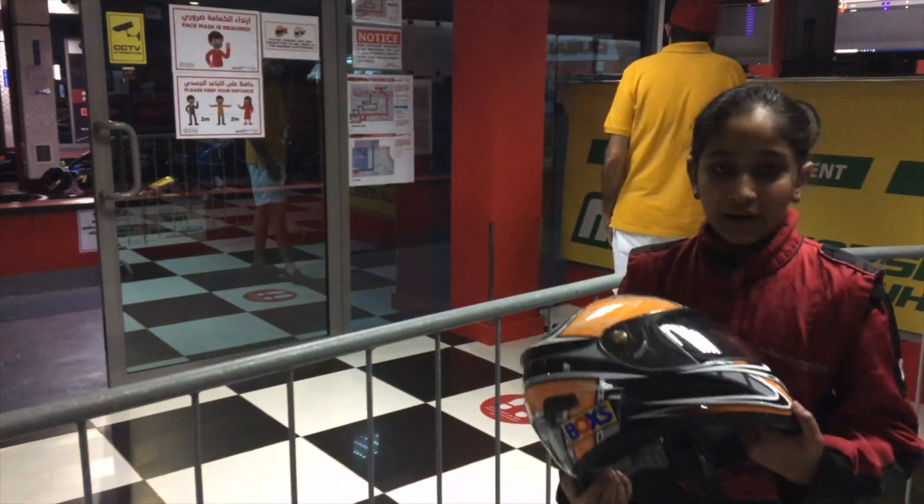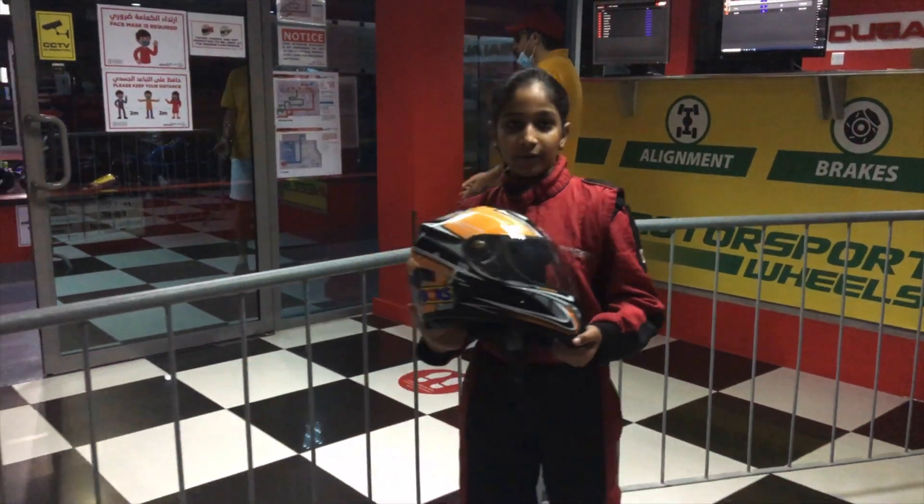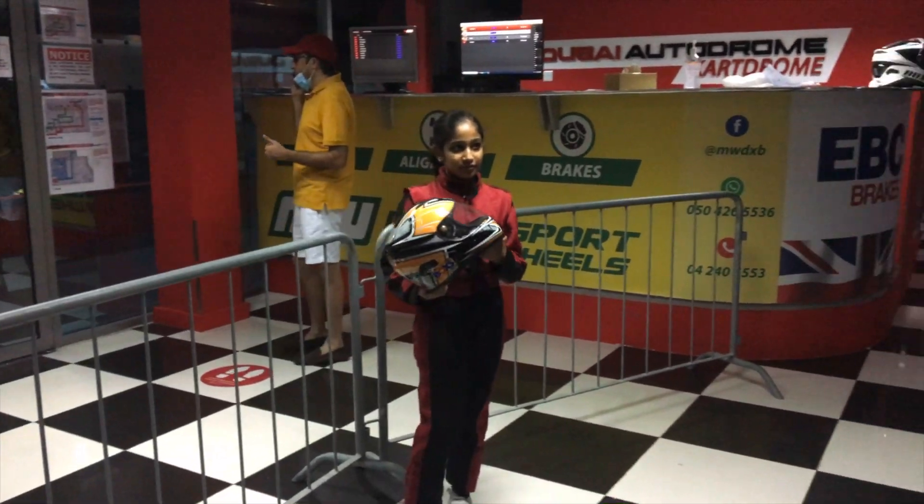The track is approximately 620 meters long and can accommodate up to 10 drivers at one time. This is my first time here. I hope everything goes well. I am going for the briefing session now.